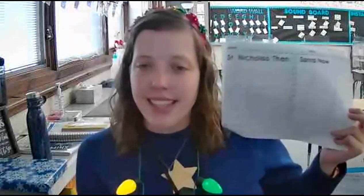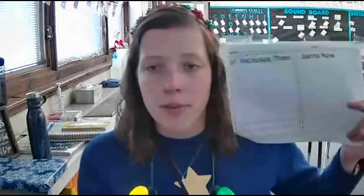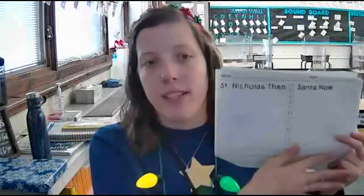Hello, your worksheet today is worksheet number 11 and it looks like this. So it's St. Nicholas Then and Santa Now. I'm going to read you a short passage and then you're going to draw a picture of what you think St. Nicholas looked like then and what Santa looks like now, and then write a sentence about them. So let me share my screen.